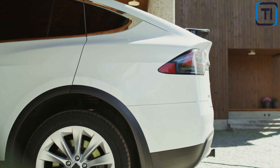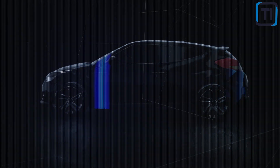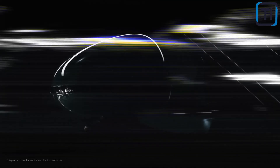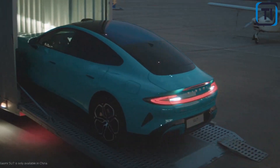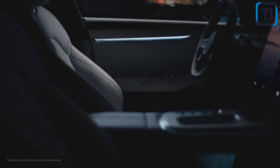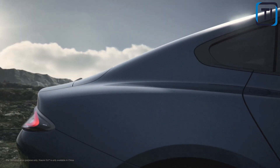A car that's as futuristic as it is stylish — sleek lines, bold colors, and an electric motor that purrs like a kitten. That's the Xiaomi SU7EV, the electric vehicle that's set to shake up the automotive world. This groundbreaking ride boasts a range of impressive features, including cutting-edge safety technology, an intuitive infotainment system, and an electric motor that can take you from zero to 60 in a matter of seconds.